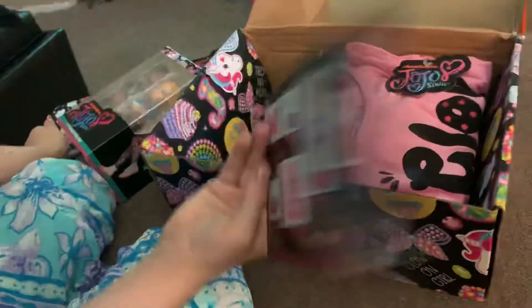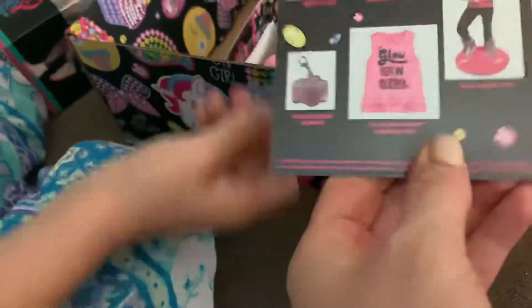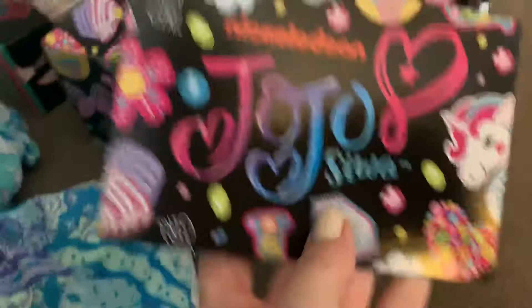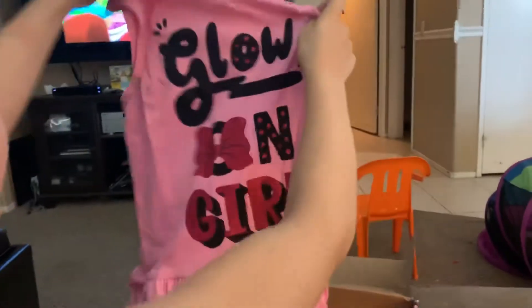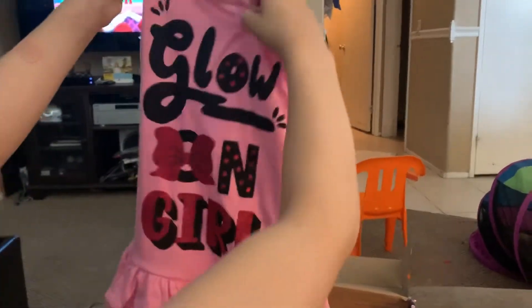A little makeup bag. There she is. What is it? It's the thing of her. Here's my shirt. You got a shirt? Cool.